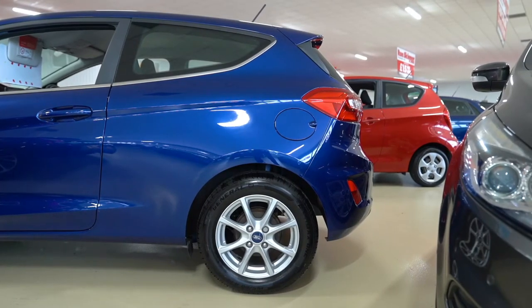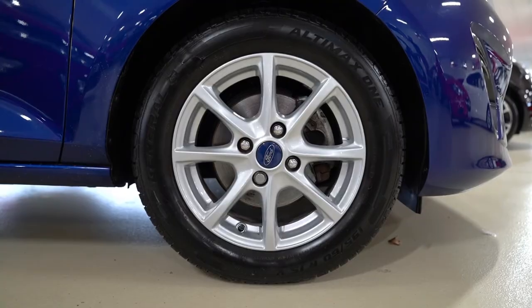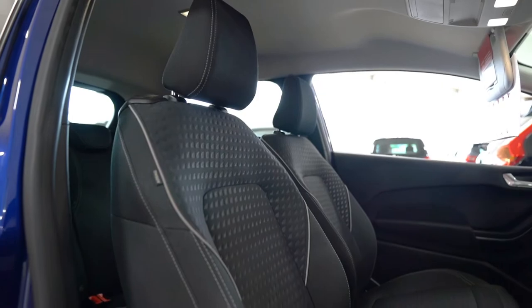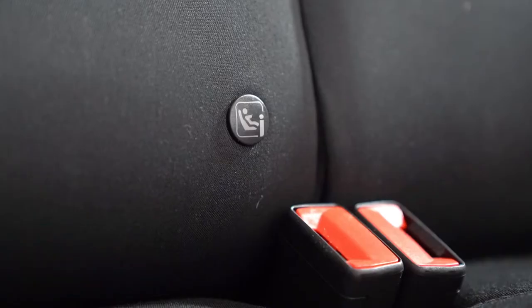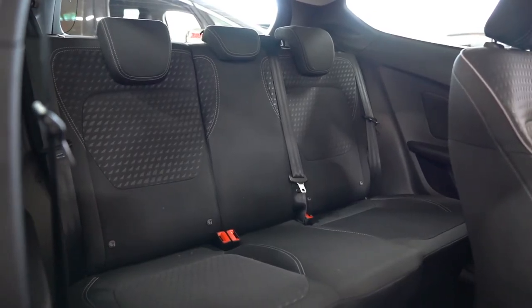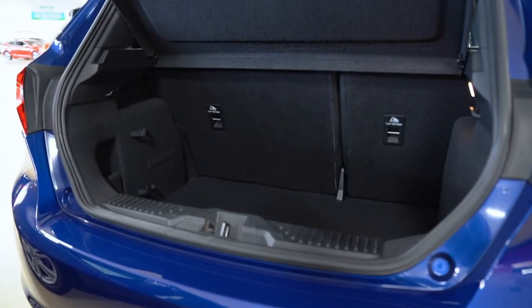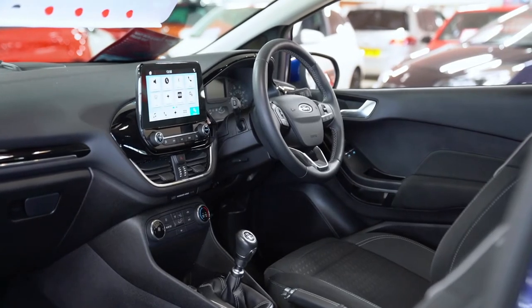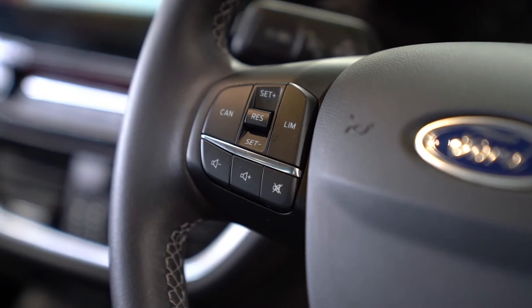This brilliant deep blue colour is really to be appreciated in person, complemented by 15-inch silver alloys. As for the interior, the Fiesta is full of the everyday essentials we need and expect from a modern hatchback. You get ISOFIX, cloth upholstery and a fairly decent sized boot. To say the ZTEC is jam-packed with technology is an understatement, featuring a touchscreen display with digital radio, a multifunction leather steering wheel and hands-free Bluetooth, along with cruise control, speed limiter, automatic lights and stop-start technology.